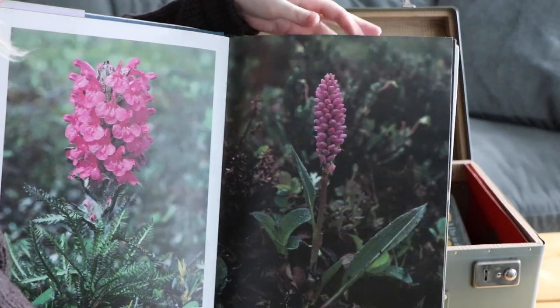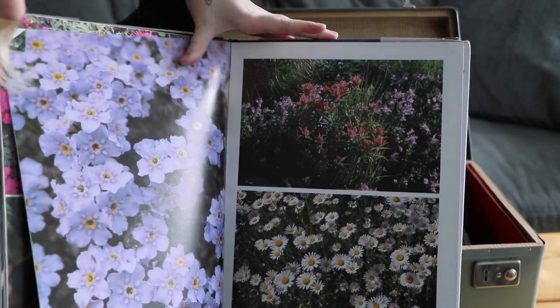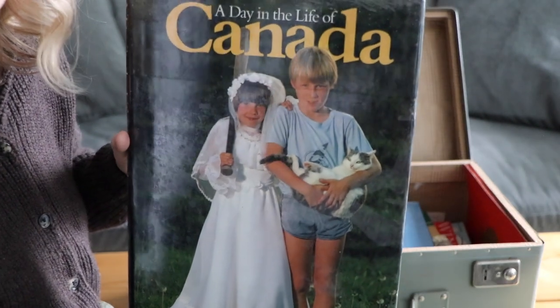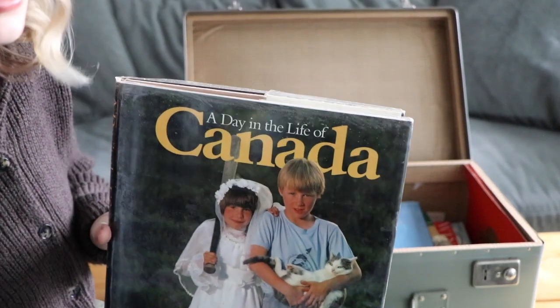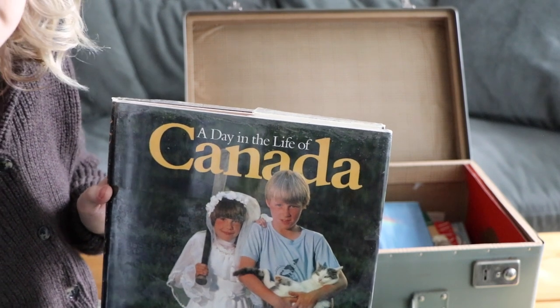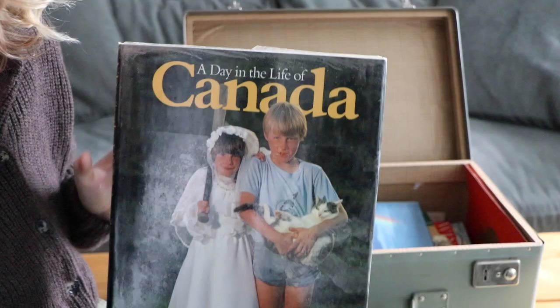These botanical images are just so nice — it's full color, full bleed, and there's so many of them, I just had to grab it. The next one I grabbed is A Day in the Life of Canada. I've been looking to do works with my geography within it, like historical Canada, historical Toronto, and I haven't really found any books that I liked, but this one had some pretty interesting images.